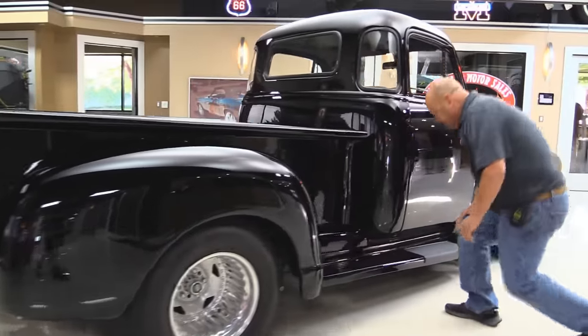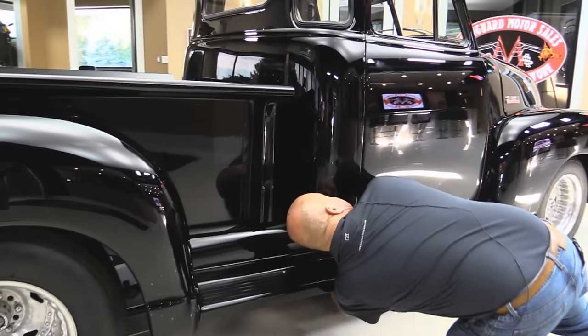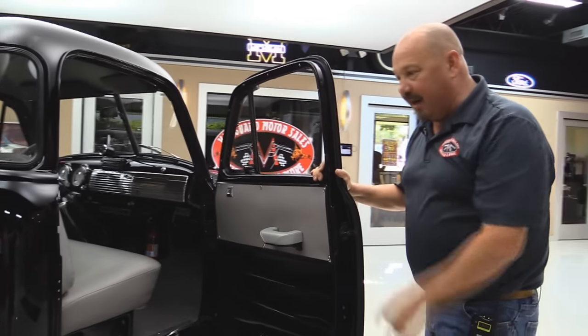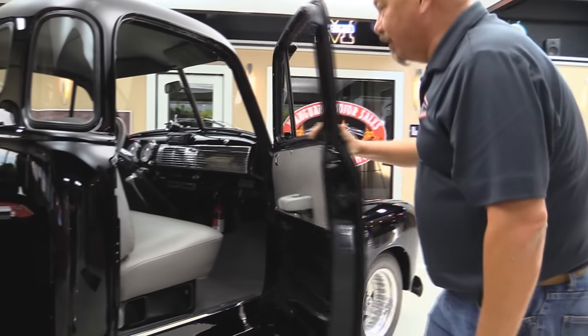Now I'm going to show you the emergency release here. You reach under here and there's a big eyelet down here — pop that door open. So if your battery's dead or the popper's not working, you've got an emergency release, which is cool. Door jam here looks great.